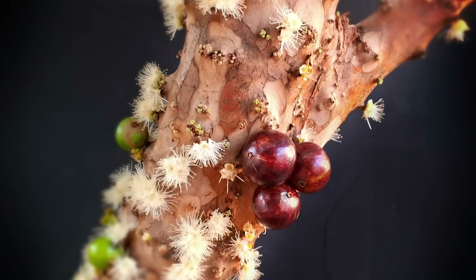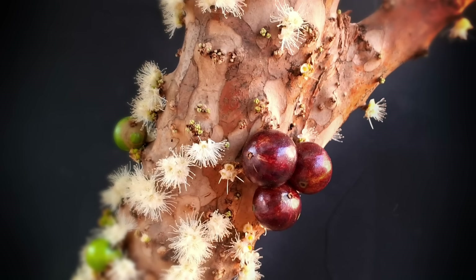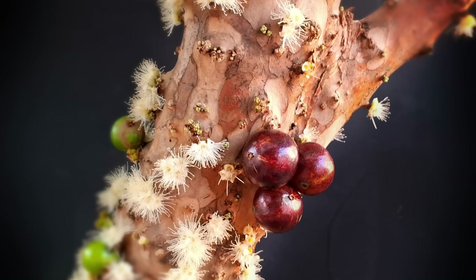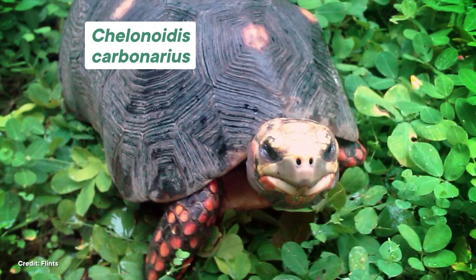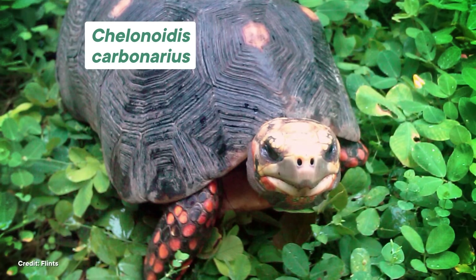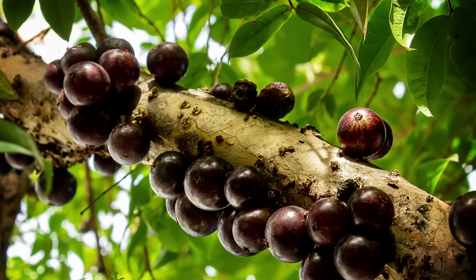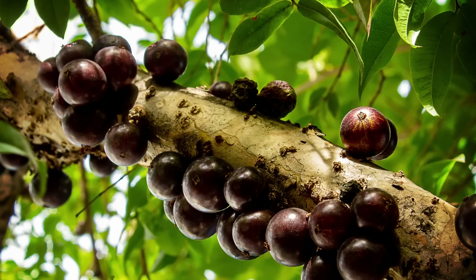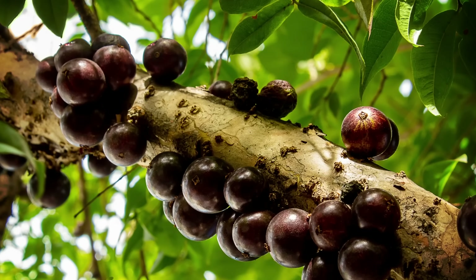However, the jabuticaba takes this cauliflory to the extreme by sprouting white flowers that turn into purple fruits all over, especially on the tree trunk. There are a few hypotheses as to why this tree developed this strategy. One thought is that it helps with seed dispersal — any creature wandering by has easy access to a delicious snack, like tortoises that live in the area who eat the fallen fruit but can also snag a fresh one right off the trunk. In support of this theory, the fruit growing high up in the tree is hidden by the leaves, whereas the fruit on the trunk is out in the open, ripe for the taking.